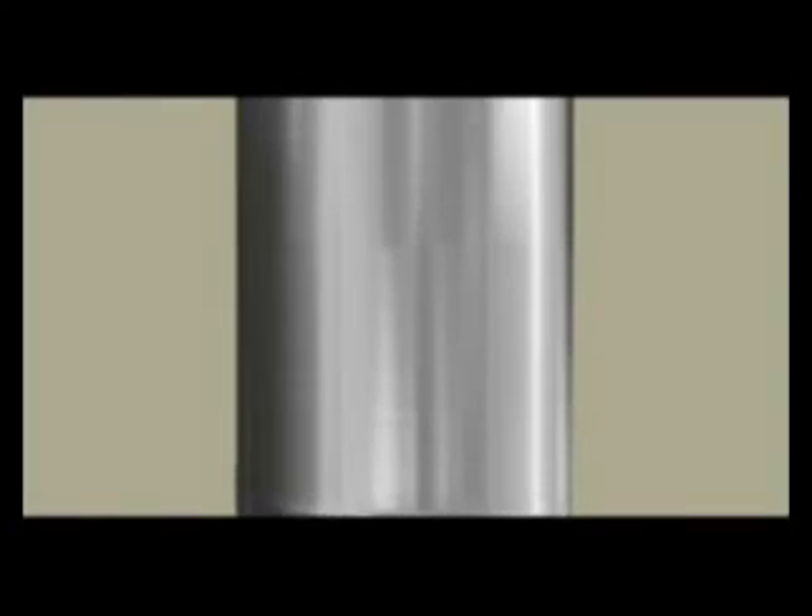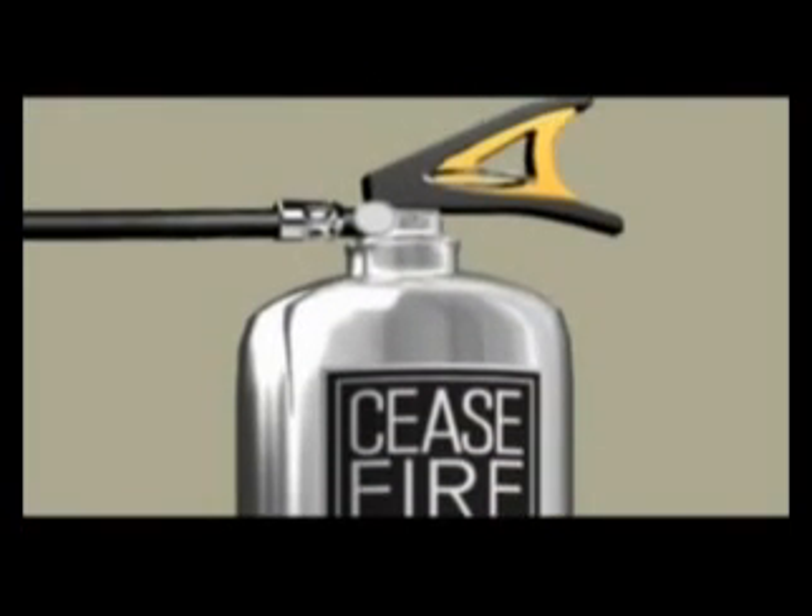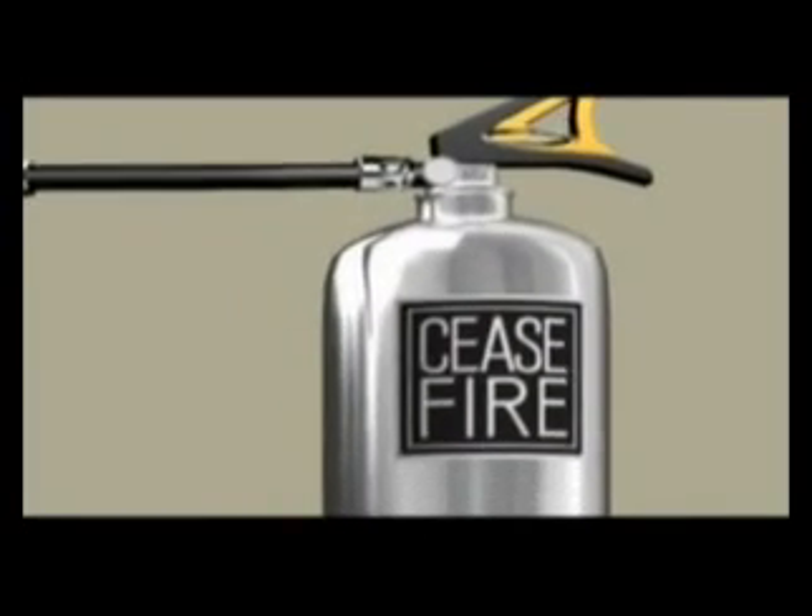This all-purpose firefighter is built to the highest international quality standards and is backed by Cease Fire's expansive nationwide sales and support network.